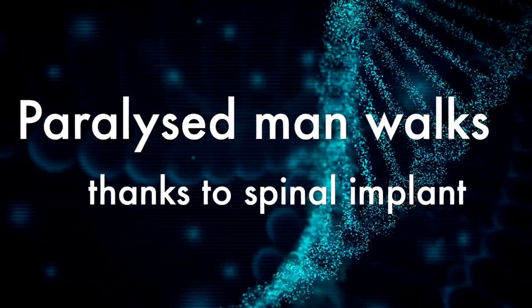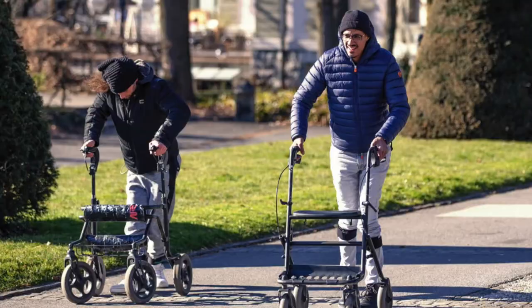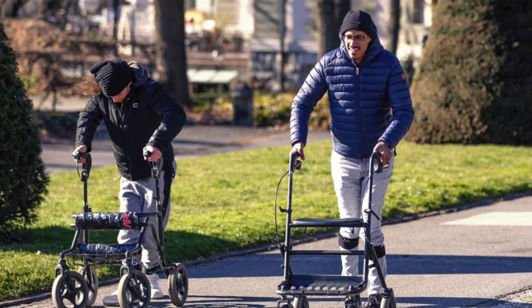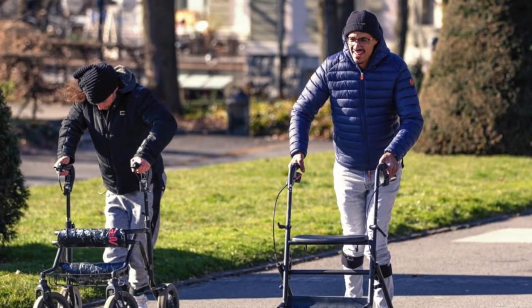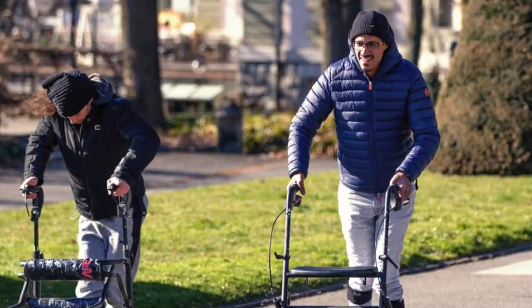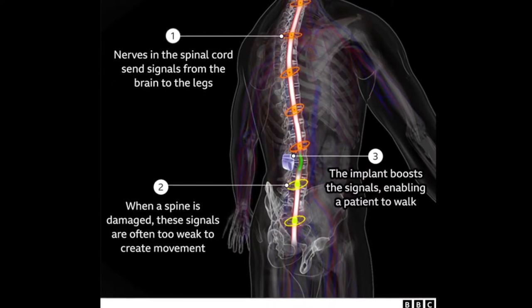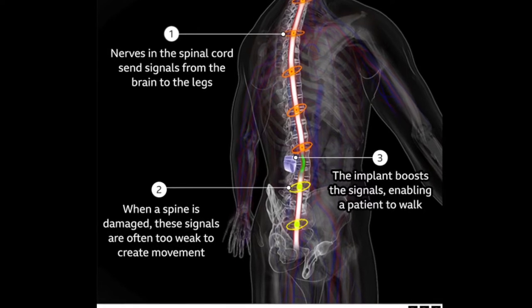This month's big news story is how an electrical implant has helped a paralysed man to walk again. Five years ago, Michel Rocati's spine was completely severed in a motorbike accident and he was left with no feelings in his legs. But a surgically attached spinal cord implant has meant that he and eight other paralysed people have been able to walk again.